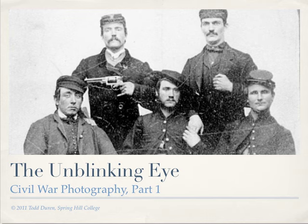The Civil War was the first war to be so extensively covered by photographers. For the first time, many soldiers could afford to have an image made of themselves before they went off to fight.